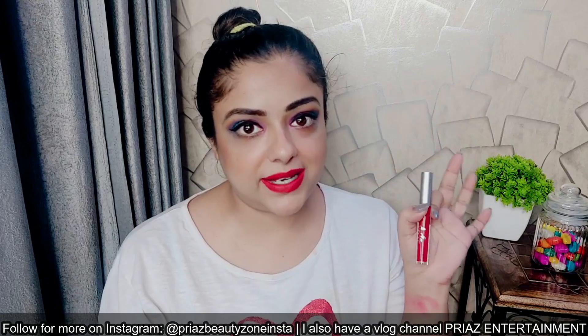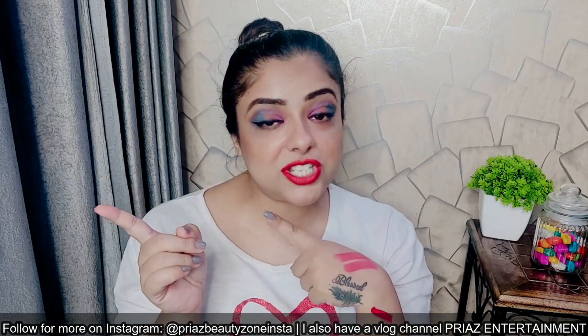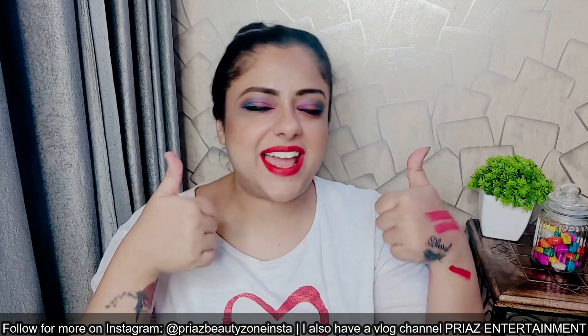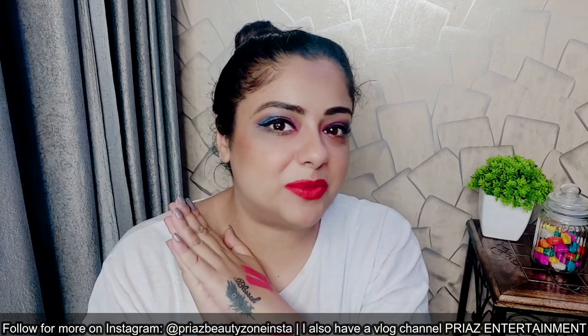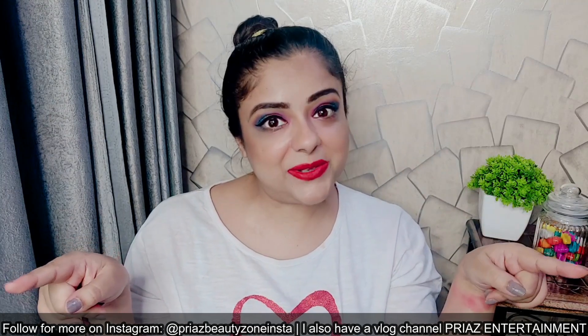I'm going to swatch all three shades I have with me. I hope you enjoyed the review. Let's watch the swatches, and if you find this video helpful please like, share, and comment, and also subscribe to my channel. You can also follow me on Instagram if you want to see my reels. Bye!